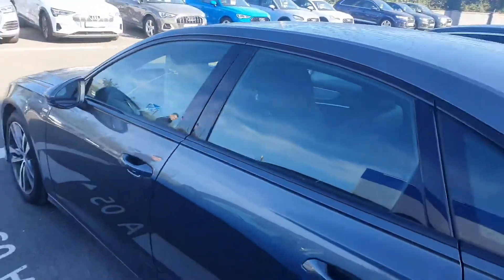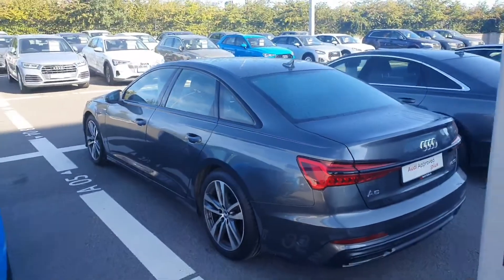It's got a lovely black finish around the front and rear window. The car is finished in a stunning Daytona grey.